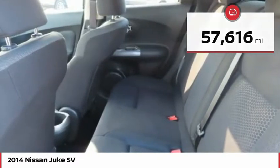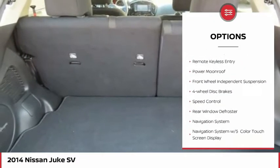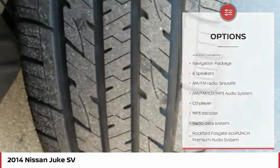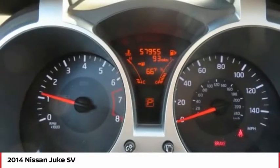Here are some of this vehicle's great options: electronic stability control, alloy wheels, brake assist, traction control, remote keyless entry, power moonroof, front wheel independent suspension, four-wheel disc brakes, speed control, and rear window defroster.